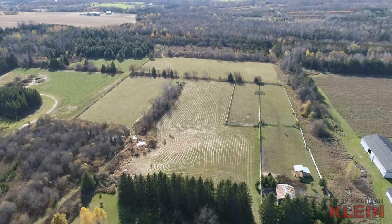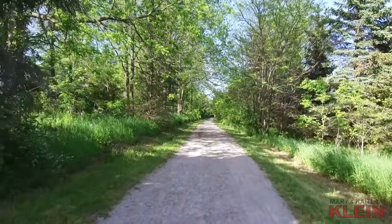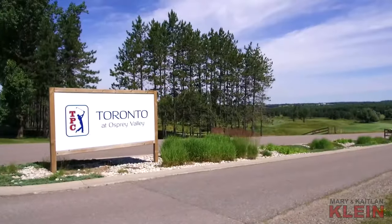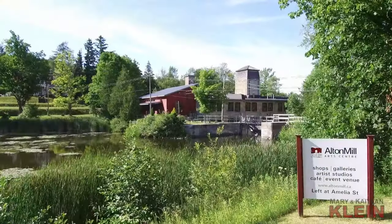The area influences include Goodlaw Brewery, Caledon Ski Club, multiple hiking and cycling trails, the TPC golf course at Osprey Valley, the Millcroft Inn & Spa, Alton Mill and more.